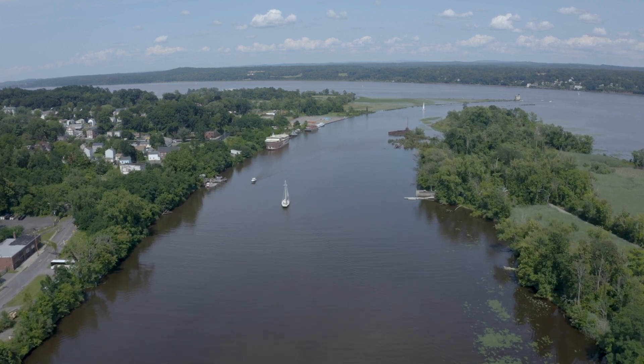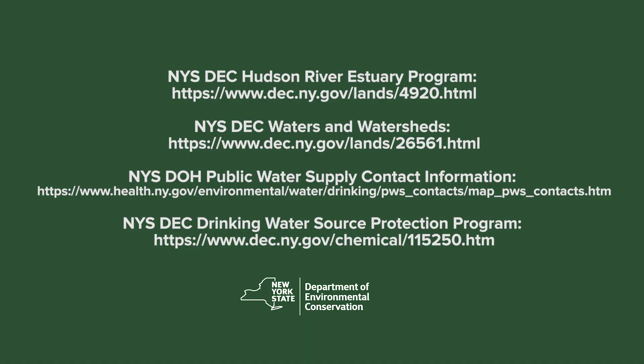You can learn more about who provides your drinking water in your community and find out the annual drinking water quality report on the following websites. Thanks for joining us!